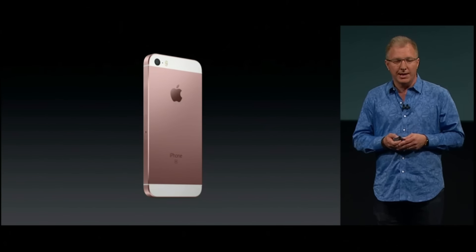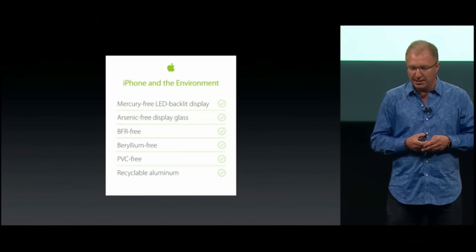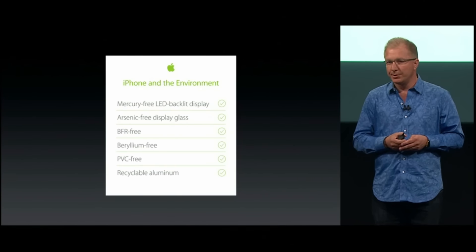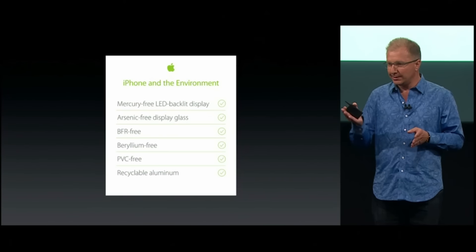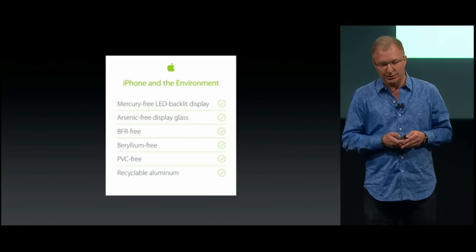The iPhone SE meets our really high environmental standards. It is highly recyclable aluminum and glass, with other recyclable components and materials as well — which both Lisa and Liam love. And it's free from that naughty list of environmentally unfriendly materials as well.